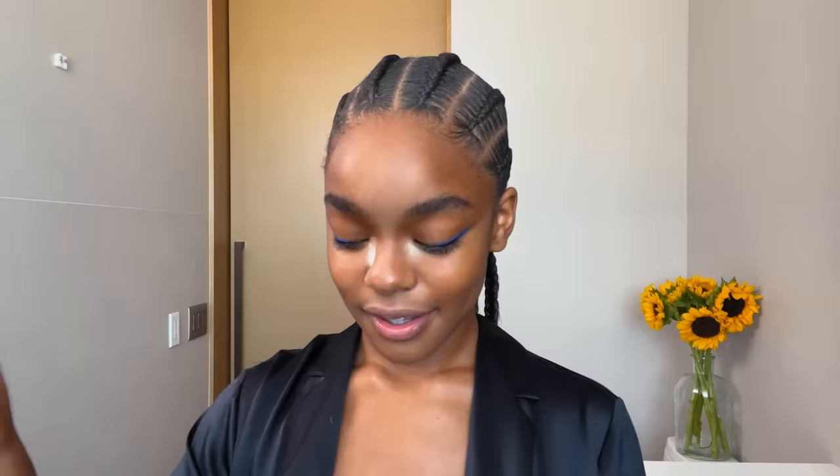My trio lashes by Kits, a lash adhesive — and it's black, which I feel like everyone should do. If your lashes are black, use black glue.